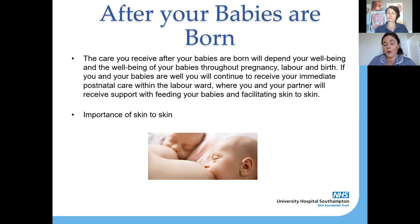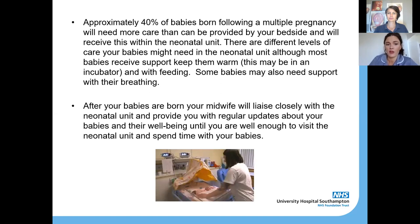When you're being looked after in labour with a twin or triplet pregnancy, the same midwife will lead your care during labour, birth, and into the initial postnatal period. It isn't that you're cared for only by a doctor in labour — the midwife still cares for you and will be there by your side as your advocate throughout. Approximately 40 percent of babies born following a multiple pregnancy will need more care than can be provided at your bedside on the postnatal ward.